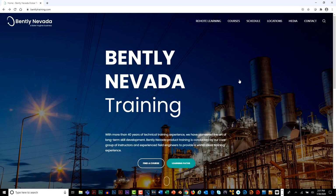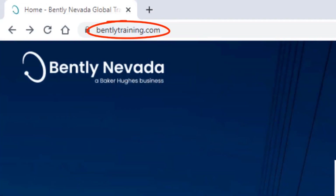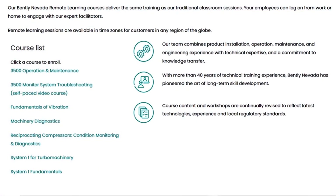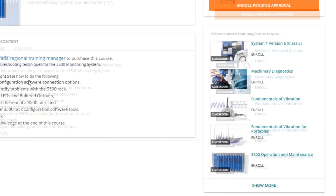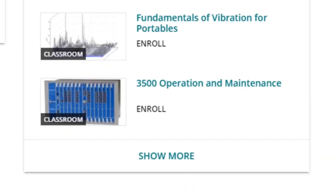To enroll in this essential course, go to BentleyTraining.com and click Remote Learning. Then click the 3500 Monitor System Troubleshooting self-paced video course. For full training on the 3500 monitoring system, sign up for our operation and maintenance class.